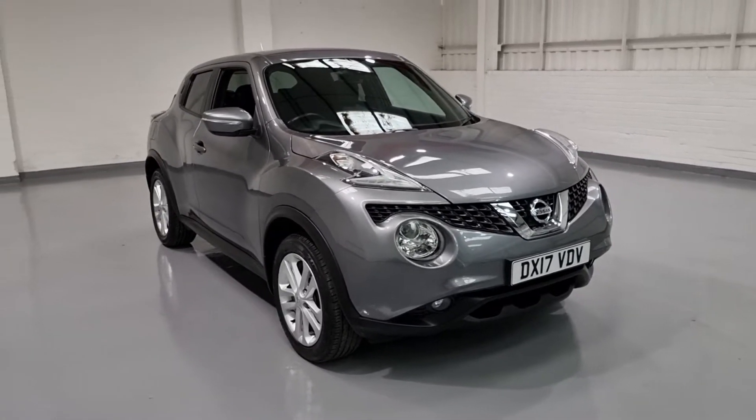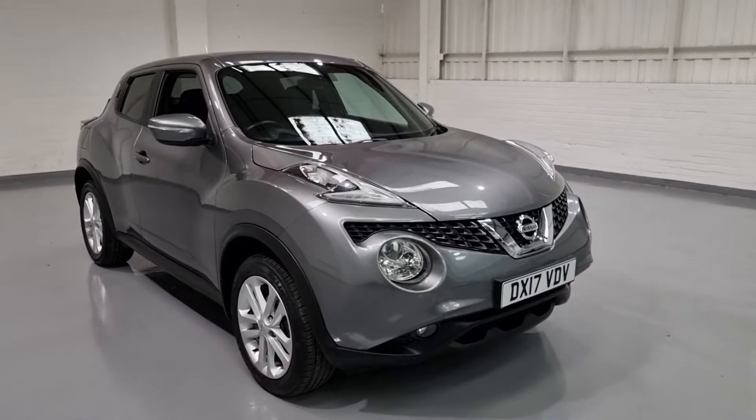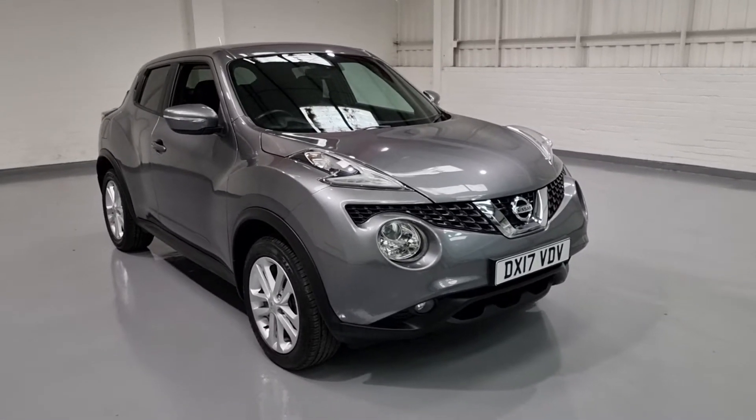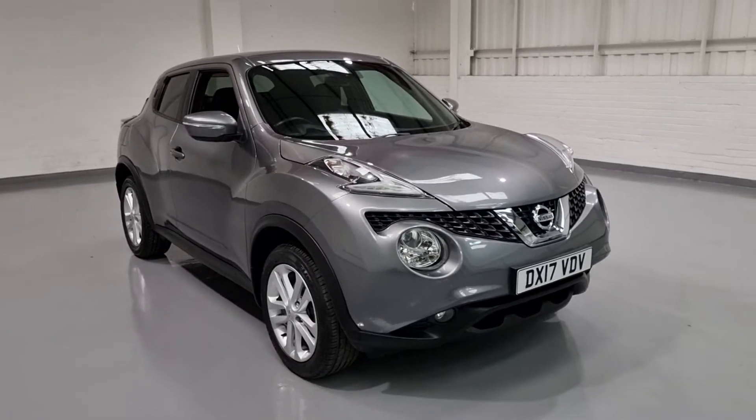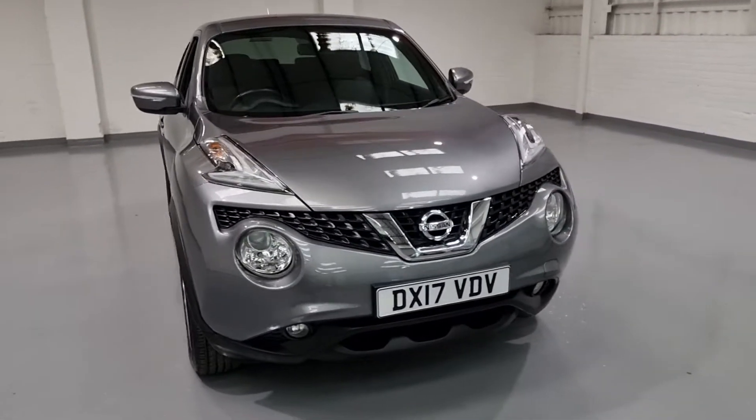Now the aim of this video is to give you just a general show around the vehicle, talk to you about how clean it is and some of the key features that this one's got. Starting off from the front and working our way back, it's in a beautiful metallic grey which looks absolutely stunning.